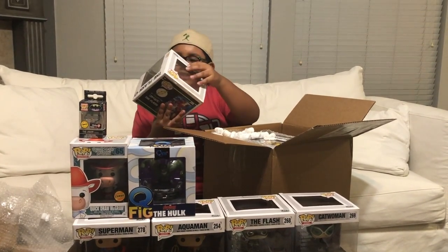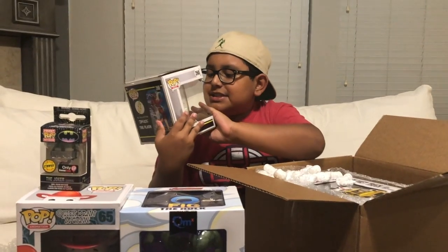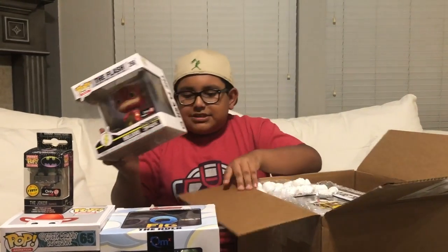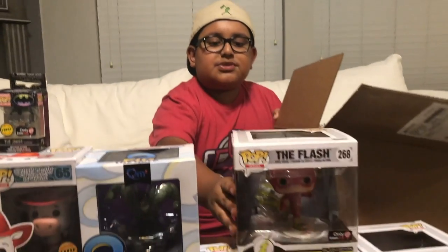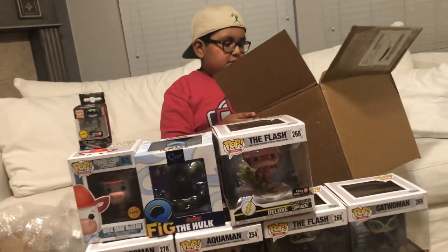Instead of just buying one of the Flashes, we bought both of them. There's not really anything else I need to explain because it's the same setup, but this one is just red and yellow. So this one has color and the other one doesn't. If I was to choose one, I'd probably choose the black and white one because it's really cool.